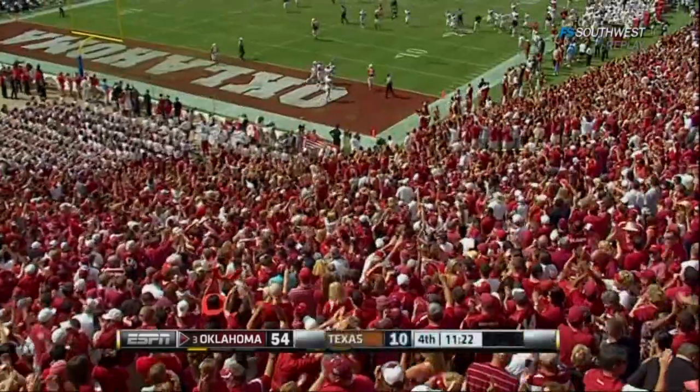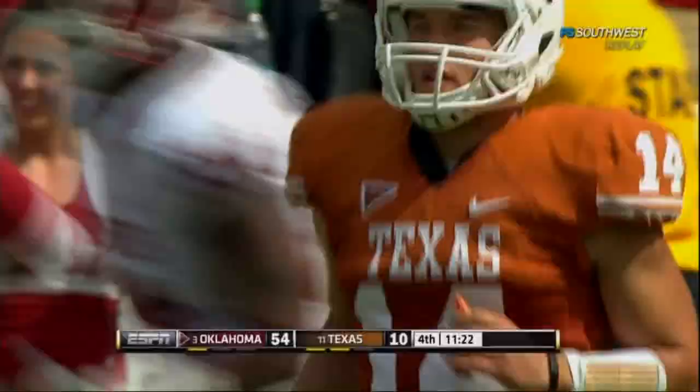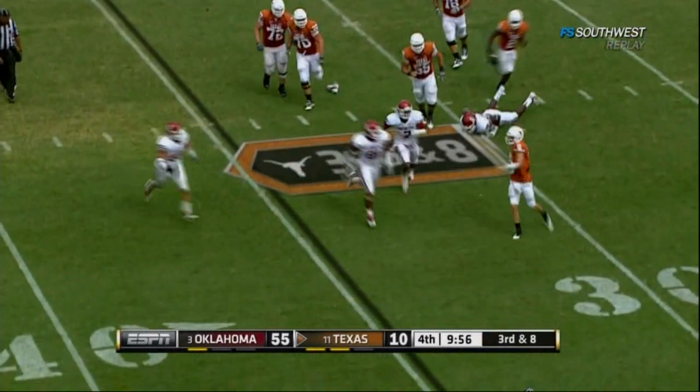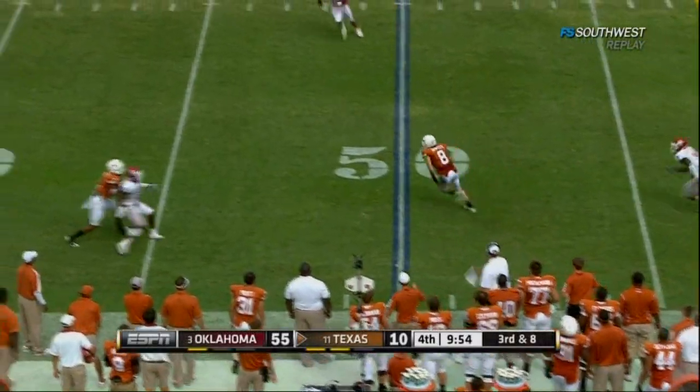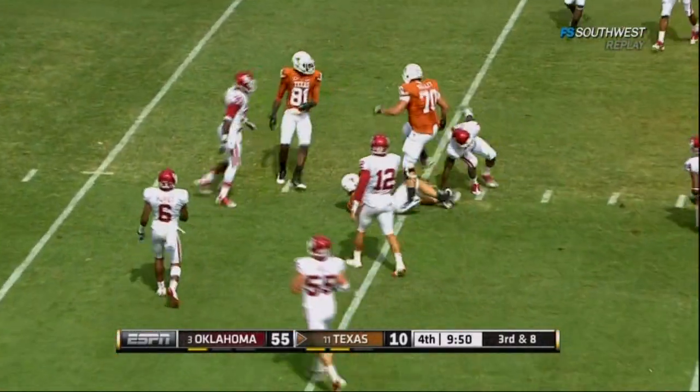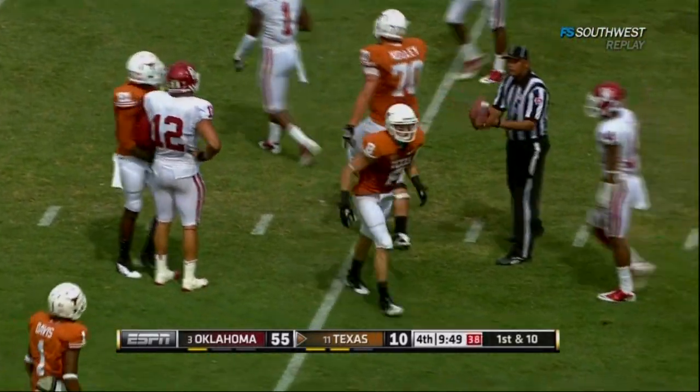Boomer Sooner in Dallas today. Here's third down for McCoy — slips free on the move and finds Shipley on a scramble play. Shipley to the 40, and it's a first down.